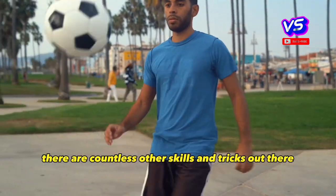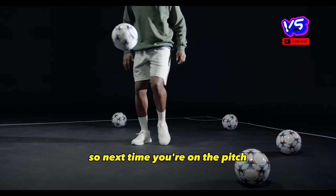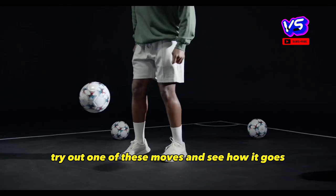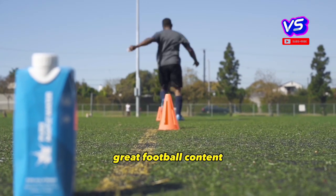There are countless other skills and tricks out there, but these are just a few of our favorites. So next time you're on the pitch, try out one of these moves and see how it goes. Thanks for watching and be sure to hit the subscribe button for more great football content.